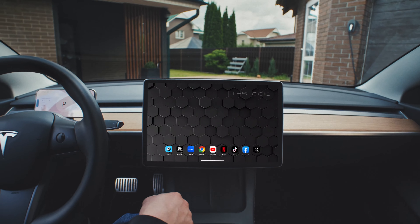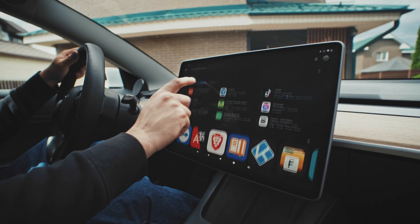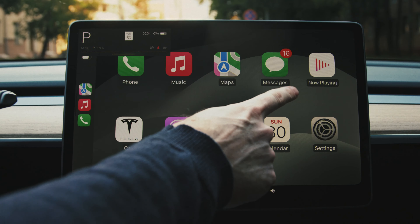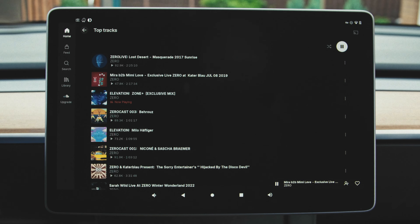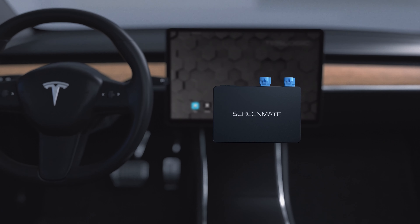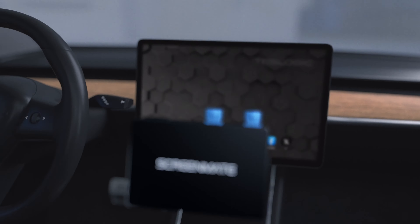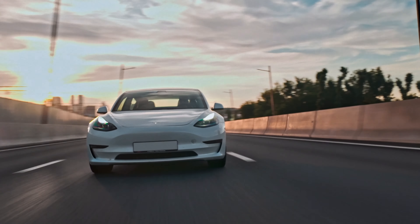Here it is — the new vibrant world of your Tesla: any apps, navigation, video streaming, games, CarPlay, and music. Introducing TestLogic Screen Mate, the ultimate extra computer for Tesla that eliminates all the limitations.